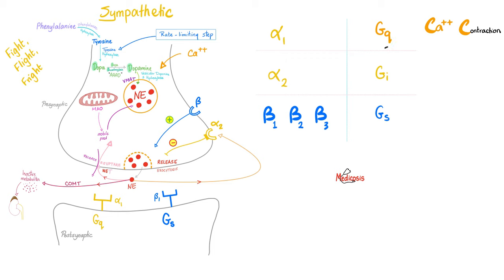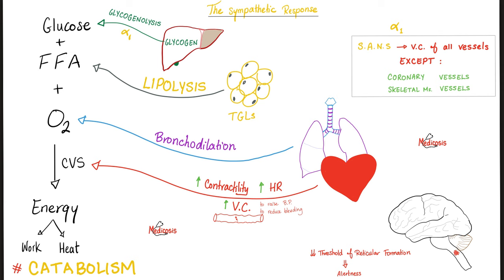Alpha-1 receptors are Gq-coupled — Gq means calcium, which is the hero of smooth muscle contraction. Alpha-2 is anti-sympathetic and Gi-coupled (inhibitory). All beta receptors are Gs-coupled, raising cyclic AMP. When running from a tiger, glycogen is broken down to glucose — alpha-1 can assist with glycogenolysis. Triglycerides are broken down to free fatty acids — beta, especially beta-3, helps with this lipolysis.